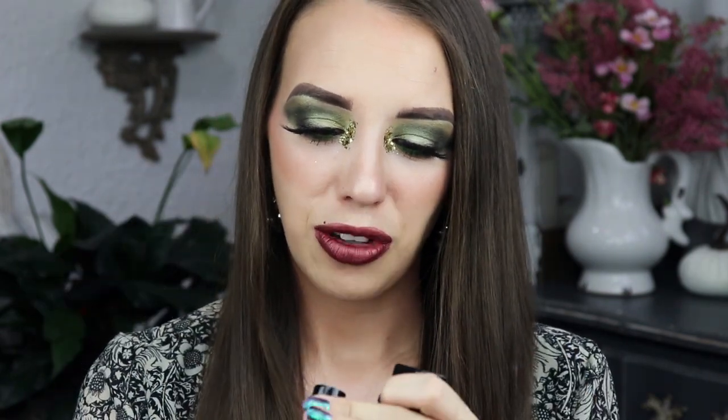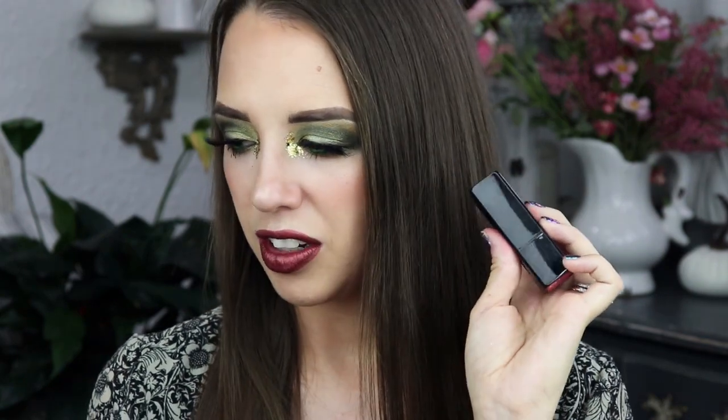I don't like this lipstick, you guys. The formula's weird — it's just not very opaque, and it grabs onto every dry patch even after I exfoliated my lips. I'm not a fan. The packaging feels really cheap. So I'm not a fan of this lipstick at all.